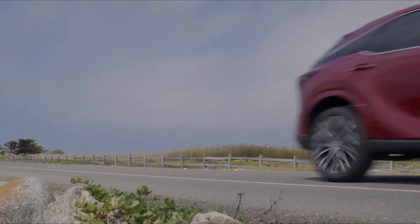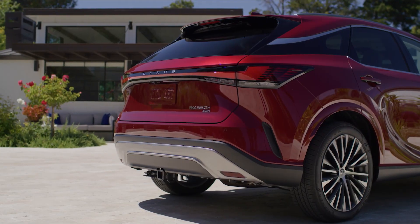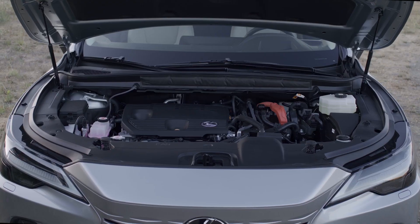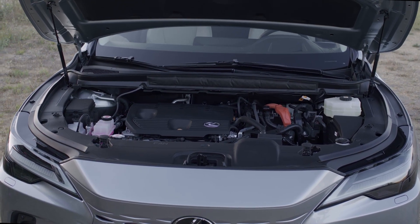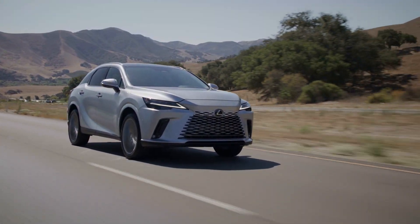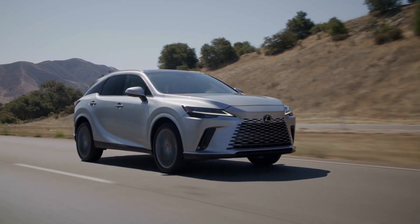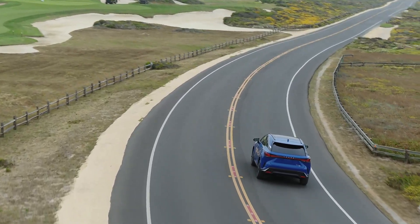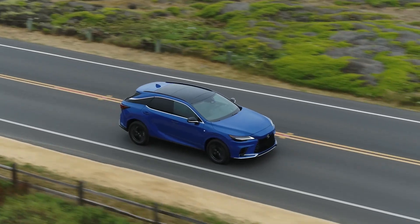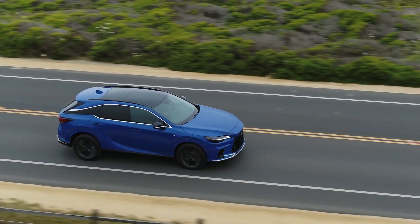If you really don't need all that speed but still want good fuel economy, the RX is also offered as a 350h all-wheel drive. It pairs a hybrid motor with a 2.5-liter four-cylinder gas engine, generating 246 horsepower and 233 pound-feet of torque. Its smooth and luxurious ride impressed me. Lexus estimates it will achieve 36 miles per gallon in combined city and highway driving.